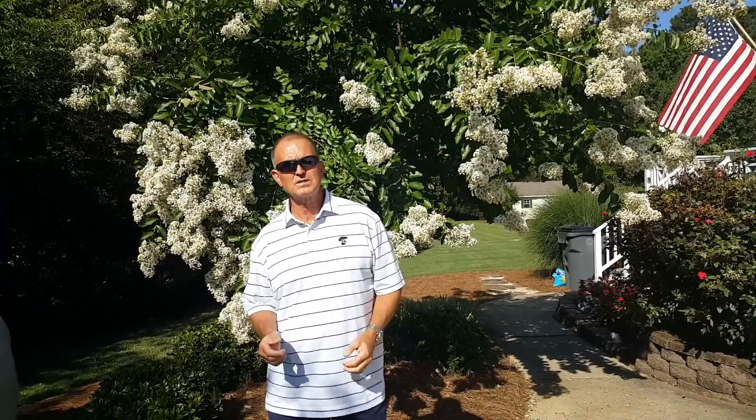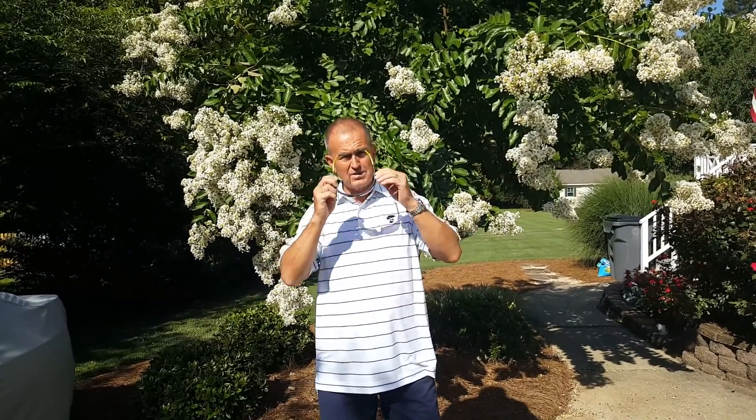Hi, this is Rick Brandenburg for Turf Bugs and Rock and Roll. While you're probably watching this in July, we filmed it the second half of June, and behind me is a crepe myrtle — yesterday there was a huge battle taking place on here.